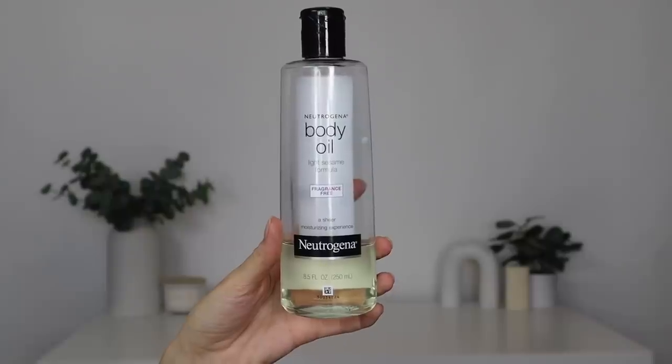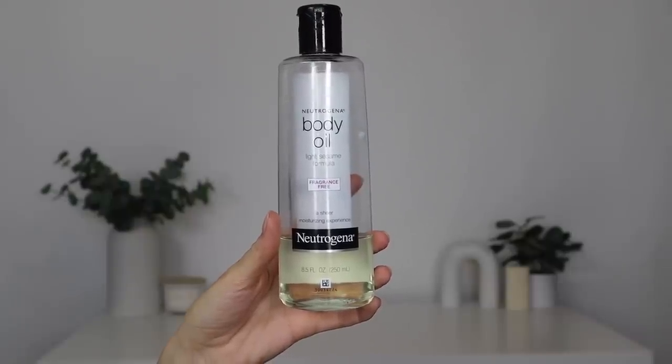The first thing we need to do, of course, is remove makeup. I get to a certain point at the end of the day when all I can think about is the makeup sitting on my skin and I need to get it off immediately. I have such a love-hate relationship with makeup — I love applying it, collecting it, trying new things, but at the end of the day I want nothing to do with it. So we are going to be using the Neutrogena Body Oil to remove my makeup today.